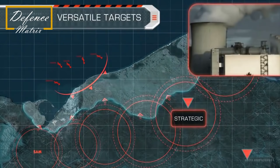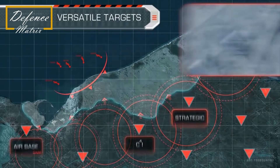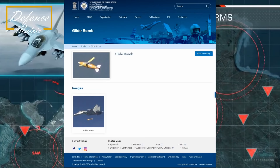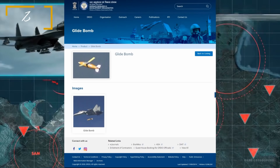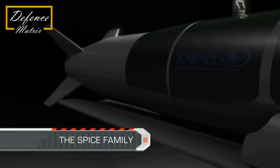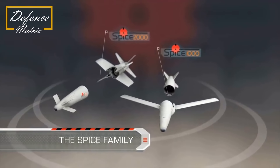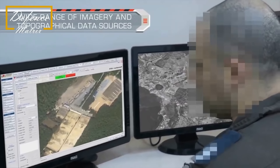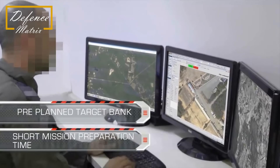इसकी detail की बात करें तो online जो information है वो बहुत ज्यादा available नहीं है। उदाहरण के लिए अगर आप DRDO की site खोलेंगे और वहाँ पर इस bomb को search करेंगे तो आप information देखकर दंग रह जाएंगे, जैसा कि आप अपनी screen पर देख सकते हैं। जो information available है उसके अनुसार इसे India का SPICE bomb कहते हैं, पर हमें ऐसा नहीं लगता।